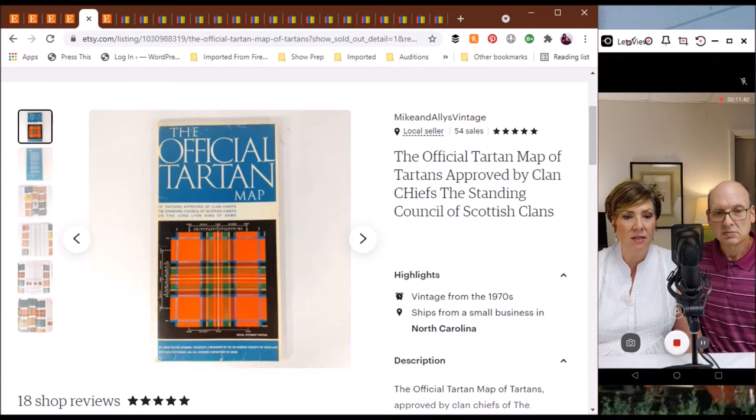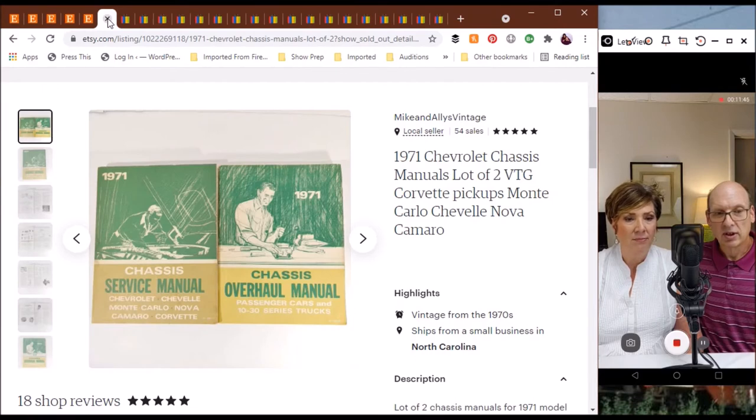That was from the 1970s — around 1976, I think. And one more from the Etsy store: a pair of chassis manuals for 1971 Chevrolet vehicles. One was for the general line of passenger cars and pickup trucks, while the other specifically dealt with Chevelles, Monte Carlos, Novas, Camaros, and Corvettes — back when cars were really cars.